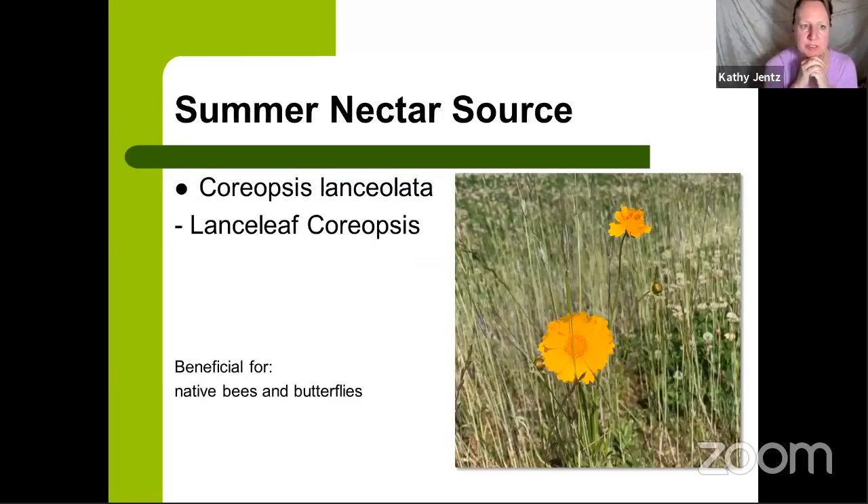Our next summer nectar source is lanceleaf Coreopsis — great for native bees and butterflies. There's been a lot of breeding with coreopsis to get smaller mini versions with more flowers per plant. I love to use it in the toughest parts of the garden — that bald spot in full sun where the hose doesn't reach. Coreopsis doesn't like extra moisture, likes good drainage and beating down full afternoon sun. It's also a great plant to start from seed — scatter seed packs in the fall or spring, and you can have annual and perennial coreopsis in the mix.